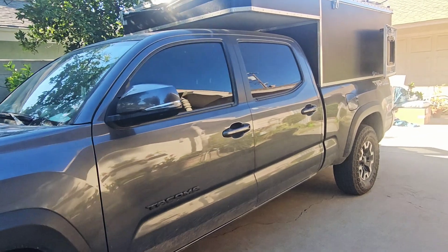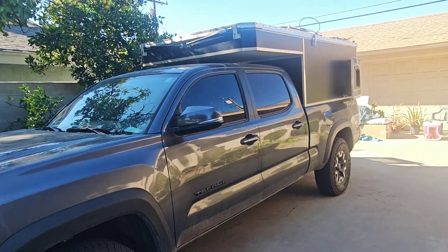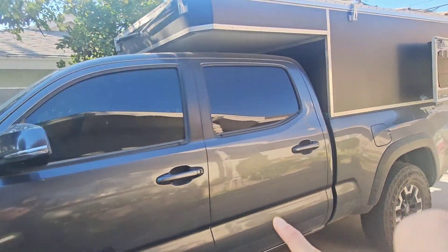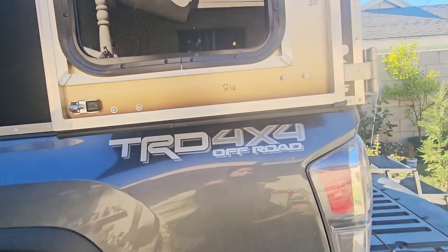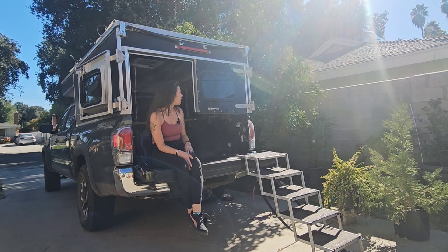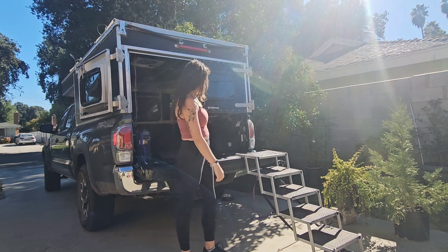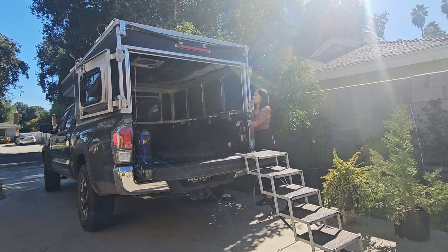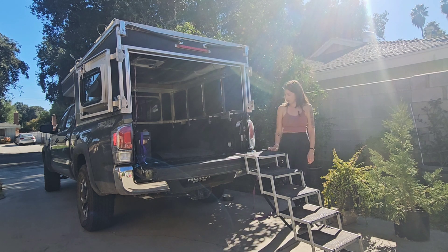I have a 2023 Tacoma, as you can see here, and that is the Overlander camper. I did get a double cab and a six-foot bed for more space in general. One of the features I really wanted was the half barn doors — as you can see, they're here. Really easy to work with; you just kind of pop it out. And I still have my tail cab.